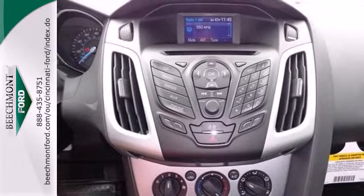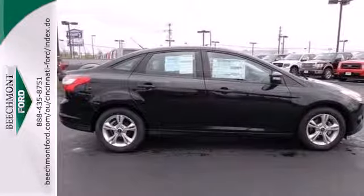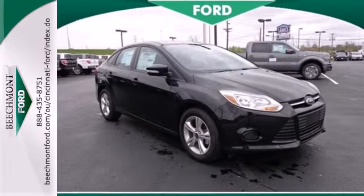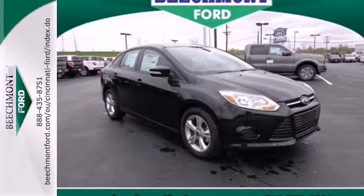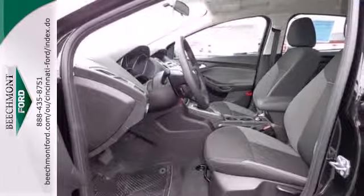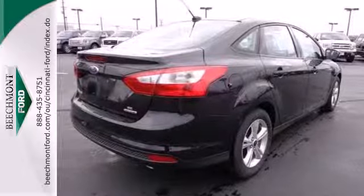With fewer stops to fill up, it gets up to 40 miles to the gallon on the highway. And it's loaded with all the latest safety features, from brake assist to stability and traction control and multiple airbags. This 2013 Focus looks coiled and ready to spring. Are you ready to take off?